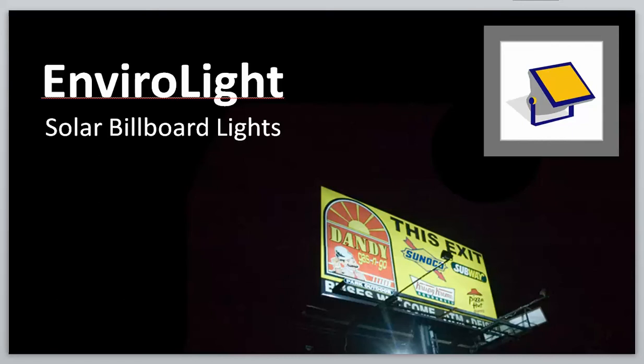Hi, this is Matt. I'm going to take a minute just to thank you and welcome you to Silicon Solar. Right now I'd like to speak a little bit about our EnviroLight solar billboard light systems and give you a little information on what exactly is included in each of our solar billboard lights and let you know how to choose the right solar billboard light for your particular billboard.